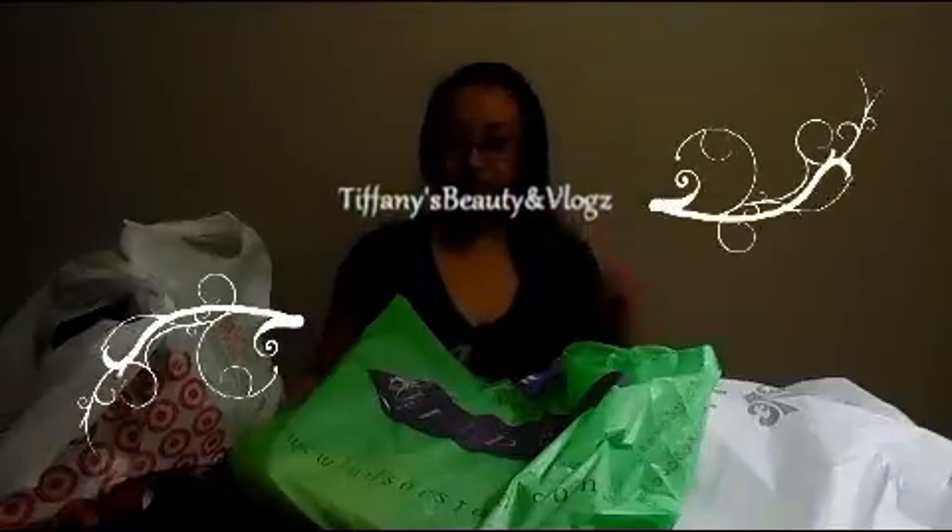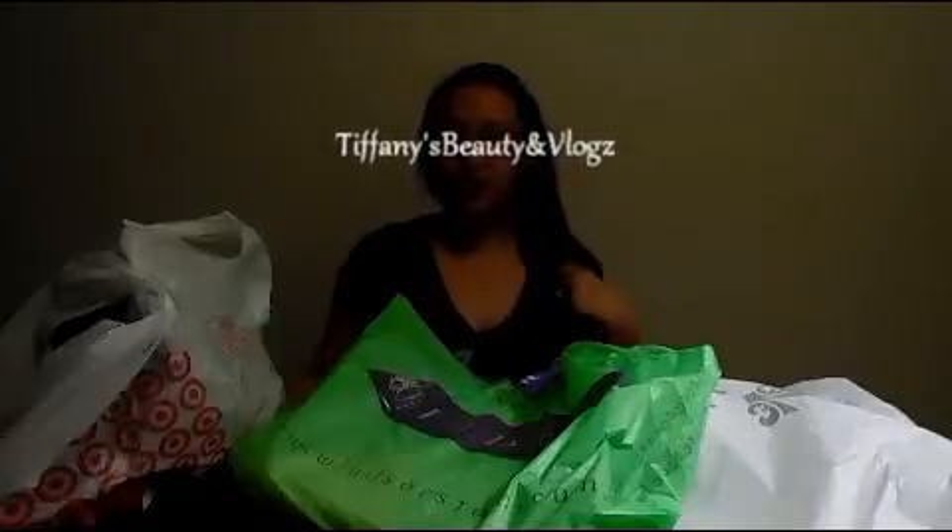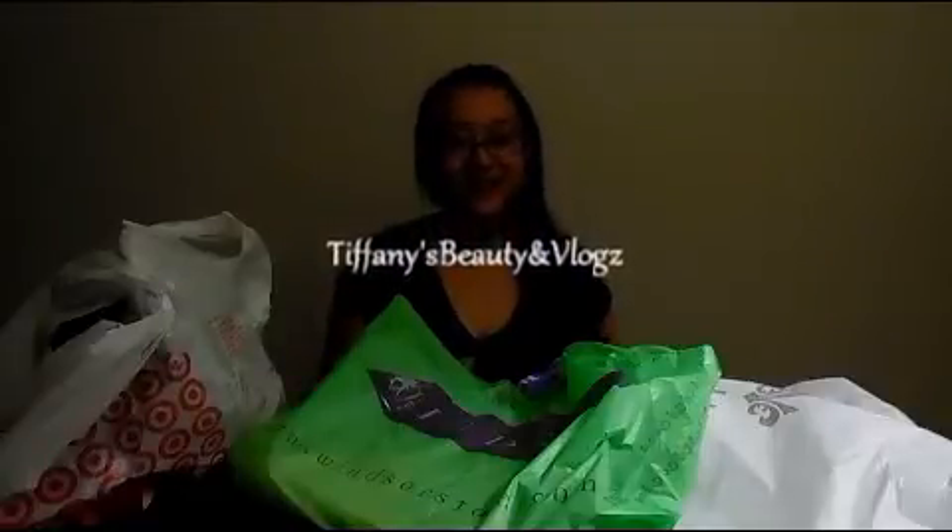Hi guys! Welcome back to Tiffany's Beauty Vlogs. Today I'm going to do like a shopping haul — it's not that much, but enjoy guys. So let's get started.